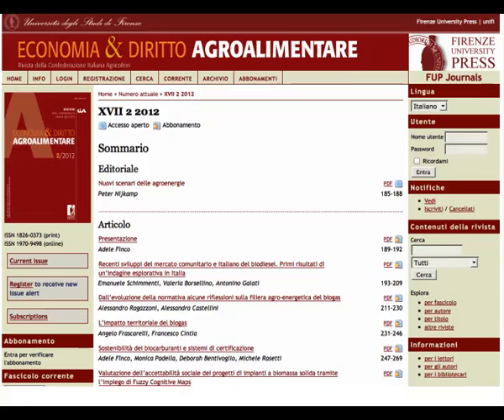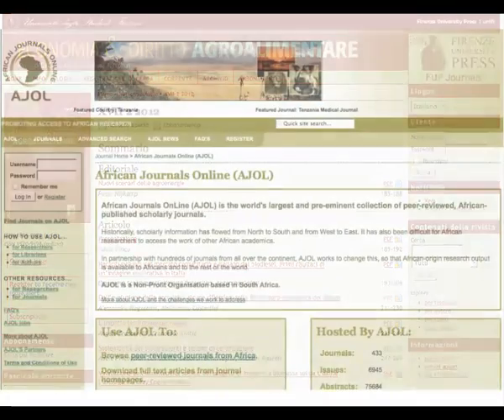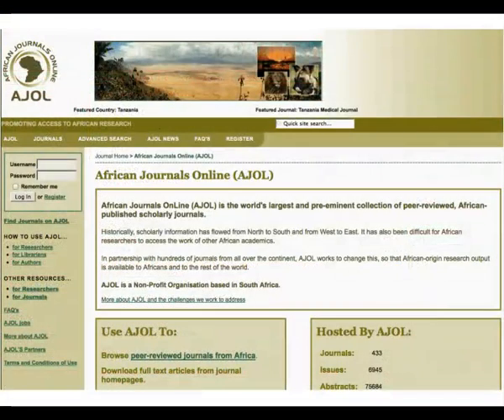Volunteer translators have either completed or are working on over 30 translations of OJS. One of the great successes of OJS is that almost half of all the journals using it are in the developing world. We can often think of global open access giving researchers in the South access to content from the North, but it is equally important to provide Southern researchers with publication tools that help them publish their own research, giving them a voice in the global research community. By using OJS, Southern research is increasingly available internationally.